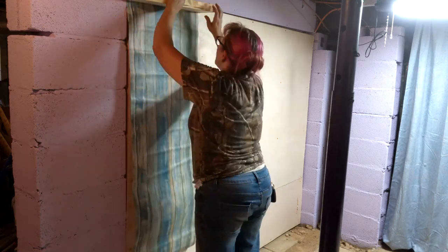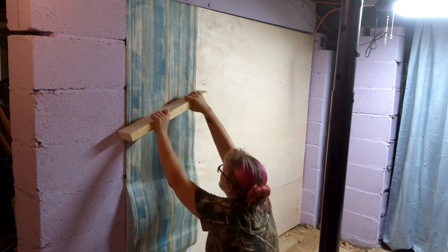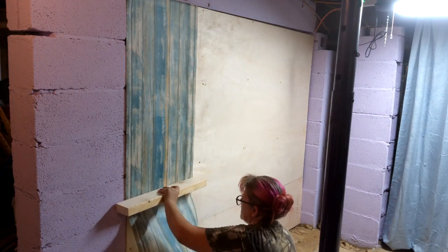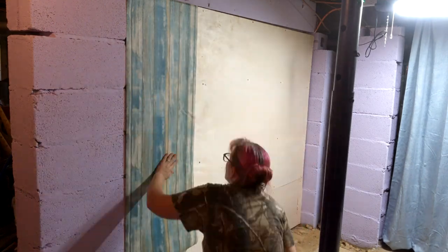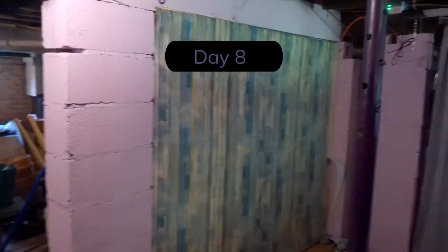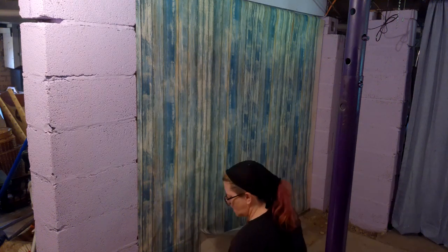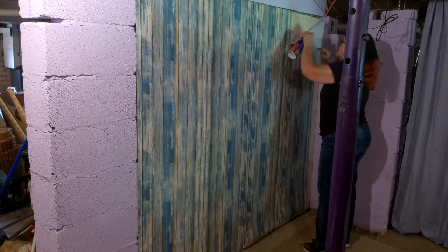Next, I started hanging the wallpaper. Even though this vinyl peel-and-stick wallpaper was advertised as appropriate for kitchen and bathroom walls, the adhesive on the back did not want to hold in the humid conditions of the basement. Air bubbles were also getting trapped underneath. The majority of the problem was with the adhesive, so I decided to call it a day and pick up some spray adhesive before starting day 8. Even with the new spray adhesive, it kept curling up. I decided the wallpaper will do for now but it will not be permanent — I ordered vinyl tiles to replace it once the rest of the renovations are complete.